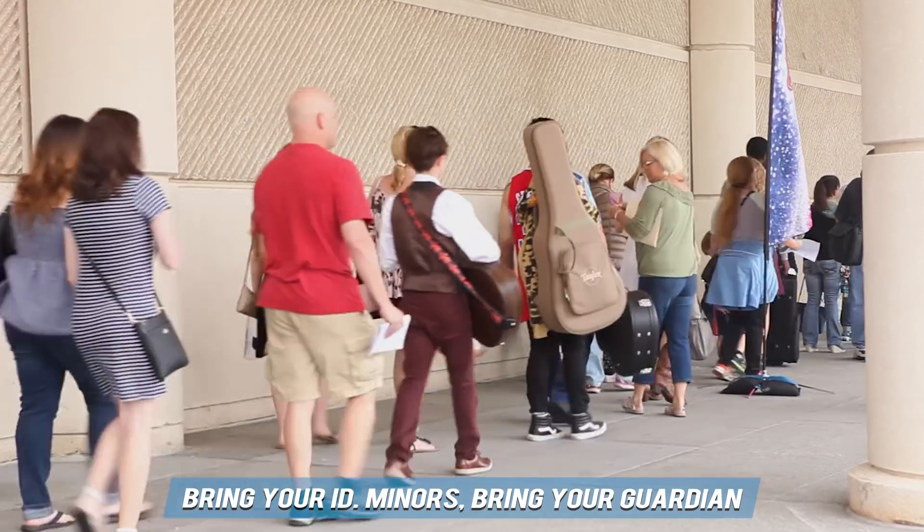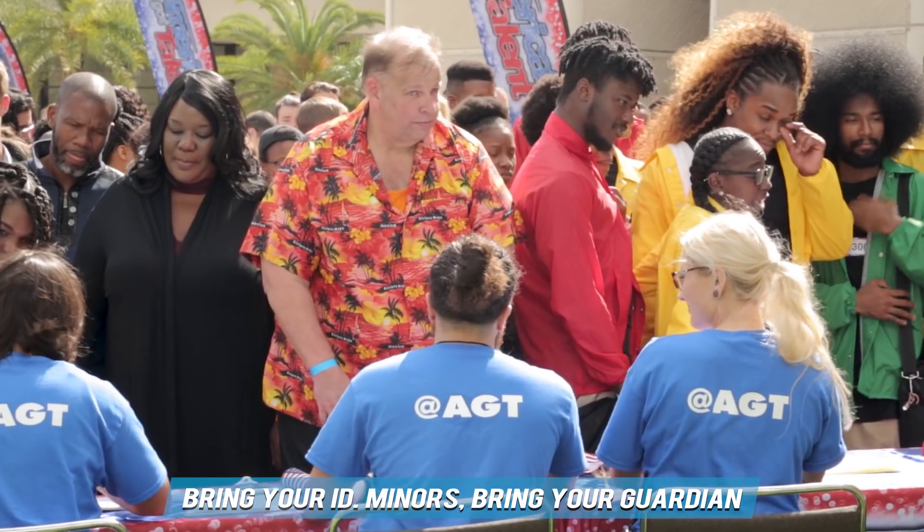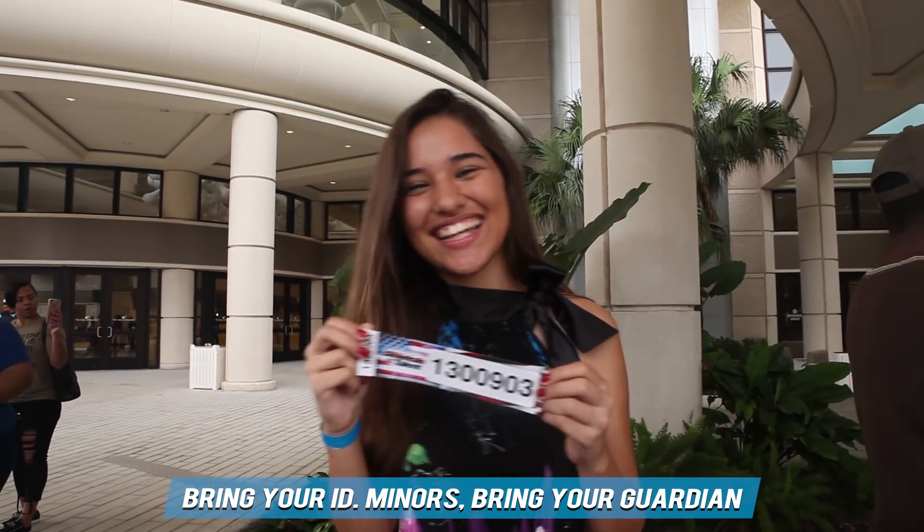When you get to the venue, follow all the signs, and this is where you'll get to the awesome registration. Don't forget to bring your IDs. Minors, definitely bring your guardians. And this is where you'll receive your iconic audition sticker.